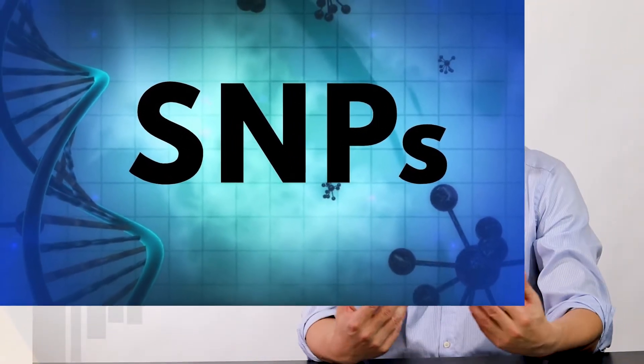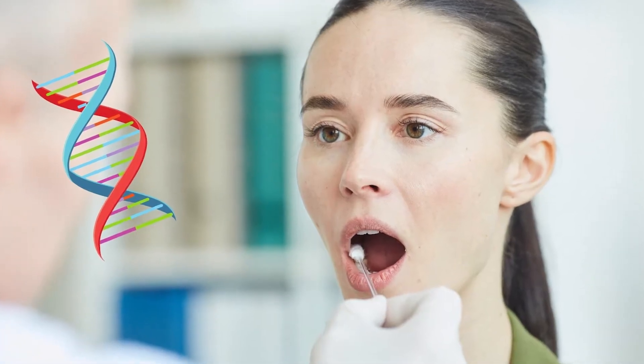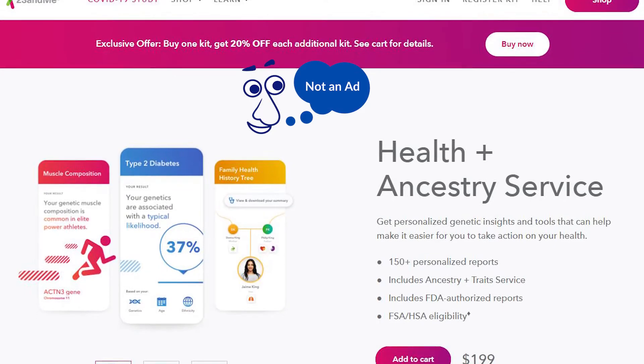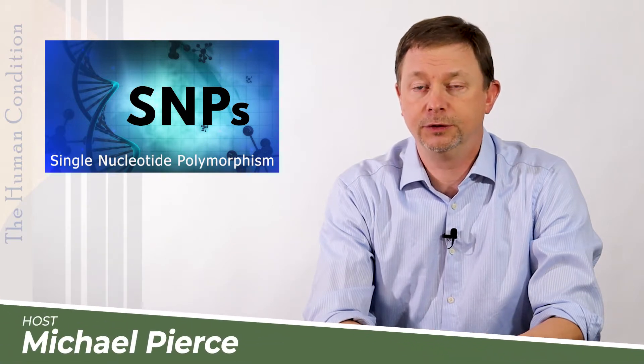It turns out that humans can inherit mutations from either parent, and we can test for this by testing a swab of your mouth or by testing blood. The blood is more accurate. Many people do things like 23andMe or other types of companies out there that charge anywhere from $200 and up to assess your genes and give you a list of all your genes.